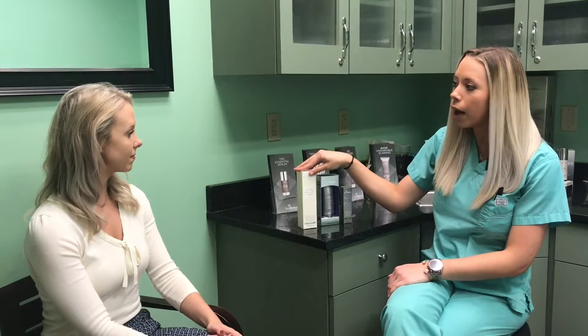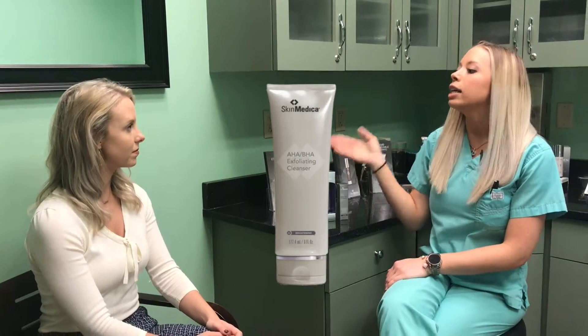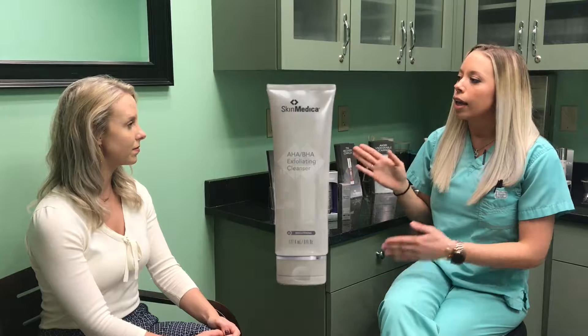In the morning, I'm going to have you cleanse your skin with our AHA BHA exfoliant and cleanser. It's going to gently cleanse your skin, give your skin that little bit of texture that you need, brighten your skin, and even out your skin tone.